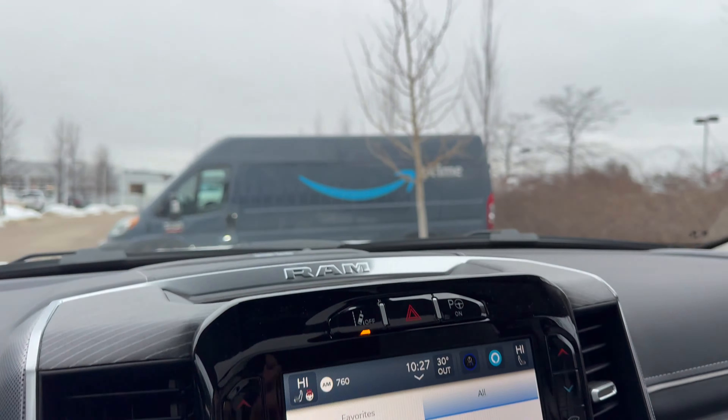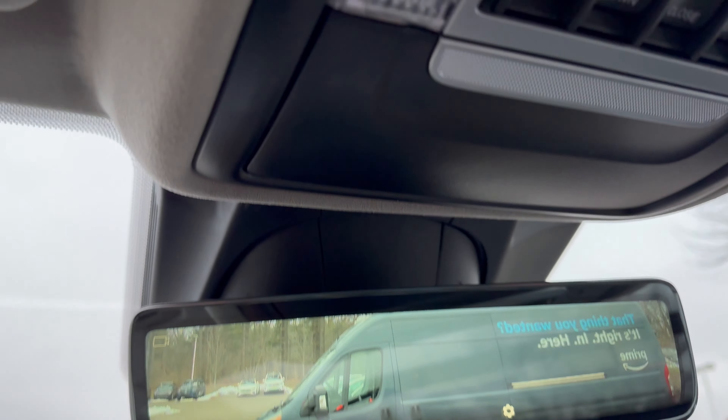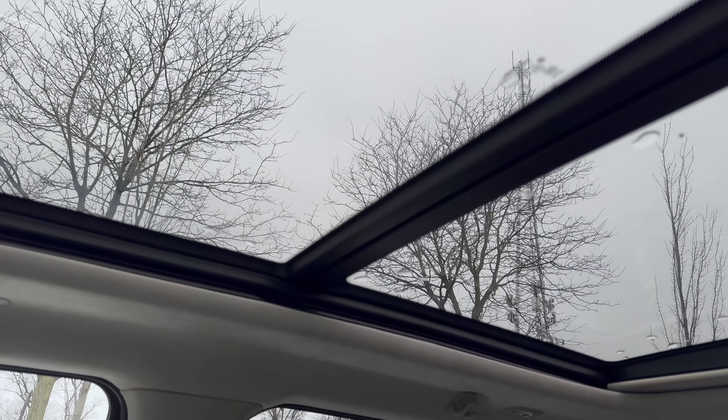Up here we have a digital rearview mirror — just flip the switch to activate it. We also have a large panoramic sunroof up top that lets in a lot of light.